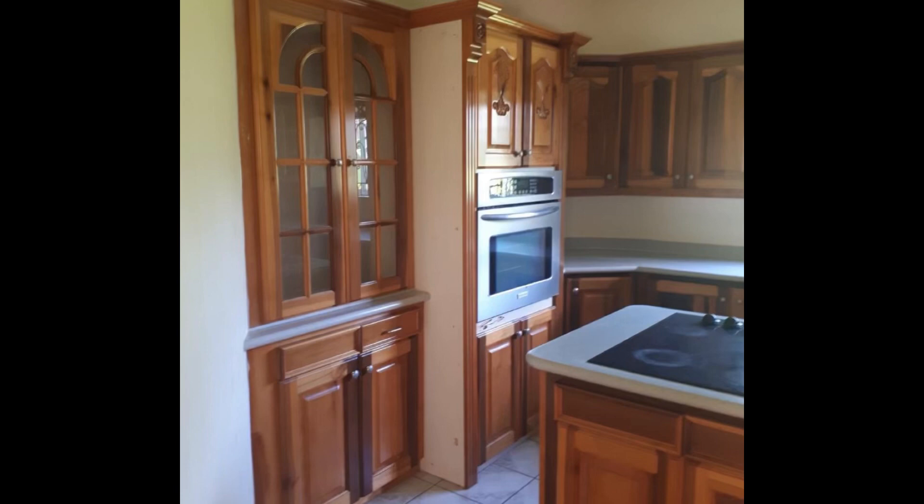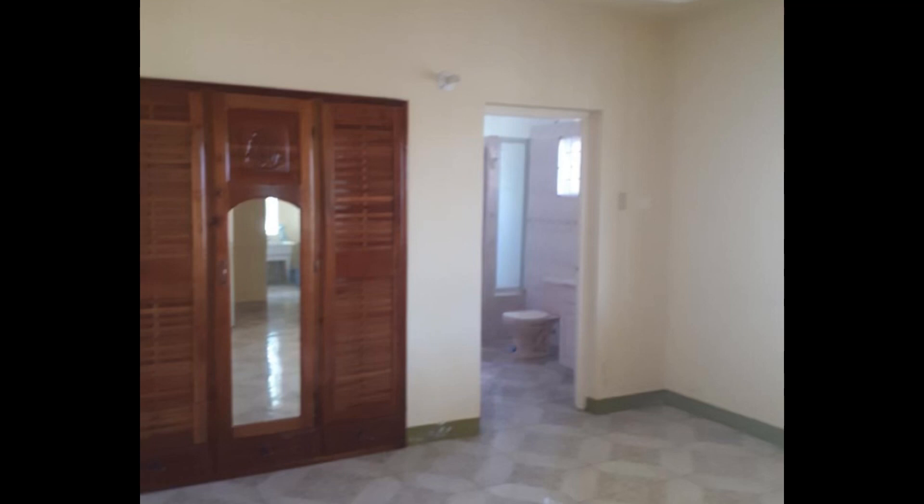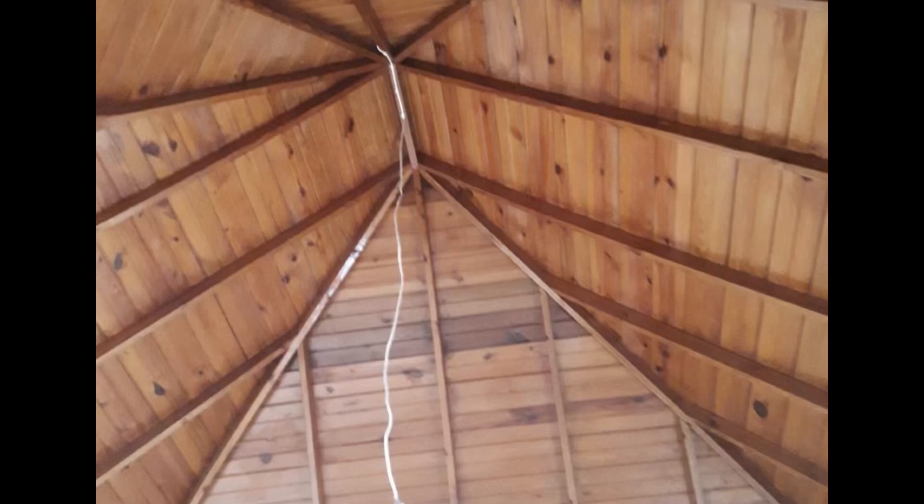Four bedrooms, three-and-a-half bathrooms — look at the cabinetry in this kitchen, look at the built-ins. Do you see that microwave? It's built right in. Stunning. And these bedrooms are quite spacious. You already have your closet built in in your bedrooms. The ceiling — it's stunning.